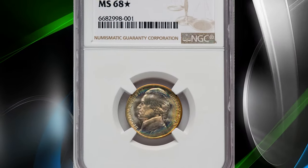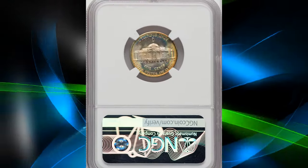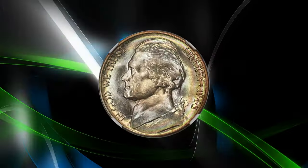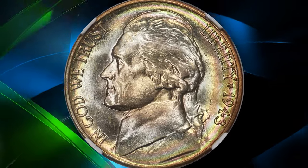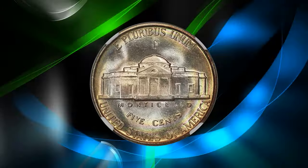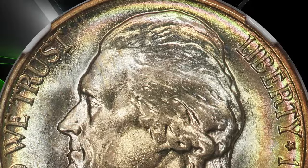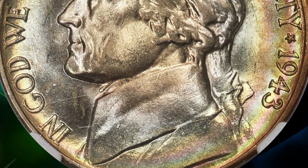Number 4: Slightly rainbow-toned 1943 Jefferson Nickel, graded as MS68 by NGC with star designation. According to the grading service, why the mintage of 1943 D nickels was relatively low is a mystery, but most likely the Denver Mint was directed to focus on other denominations that year. In any case, this issue is plentiful across all but the highest grades.